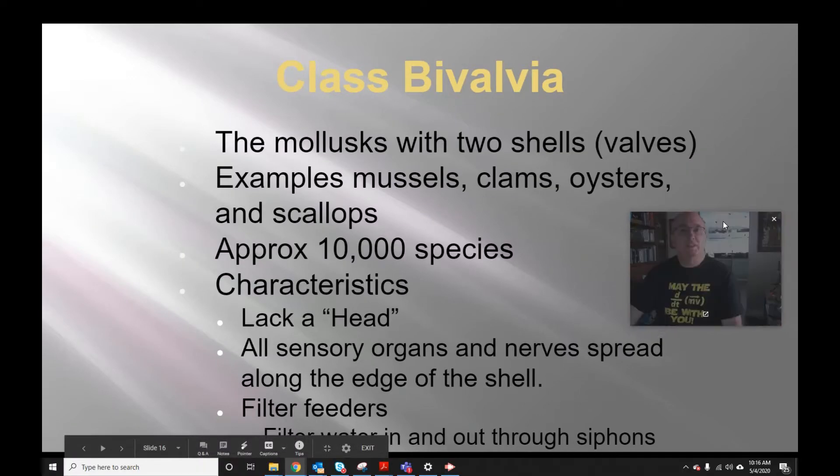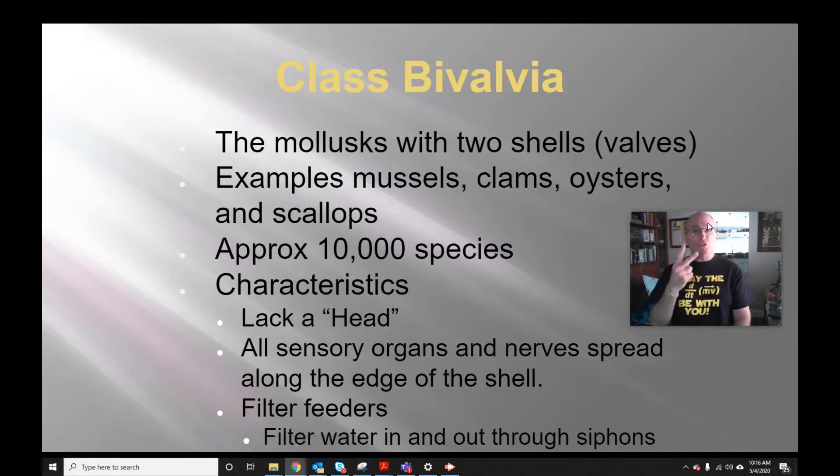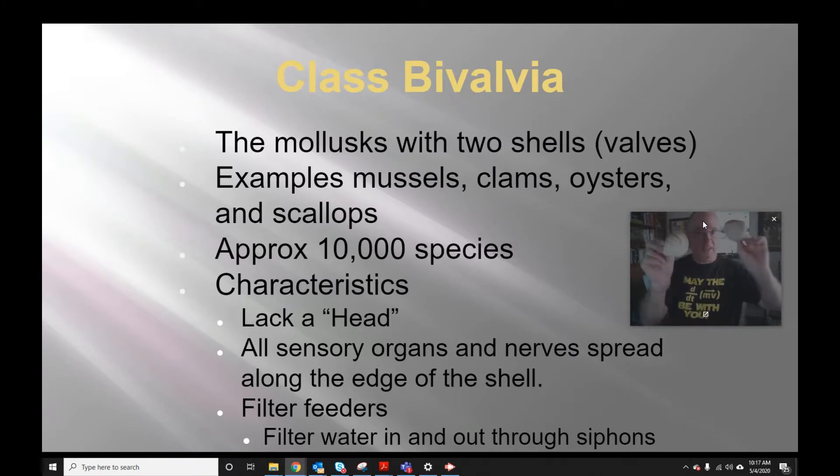Class Bivalvia are the molluscs with two shells. Each shell is a valve. Examples include mussels, clams, oysters, and scallops — around 10,000 species. Some main characteristics: they lack a head, any kind of cephalization. All their sensory organs and nerves are typically around the outer edge of the shell, on the inside where the flesh is. They're typically filter feeders and have siphons — they siphon water in, it gets filtered, and then they siphon water back out again.